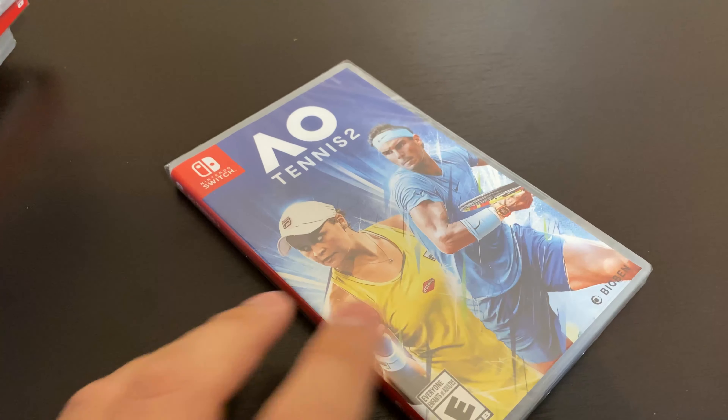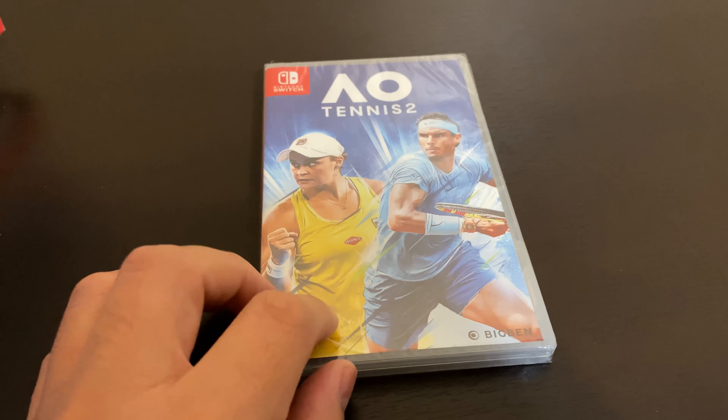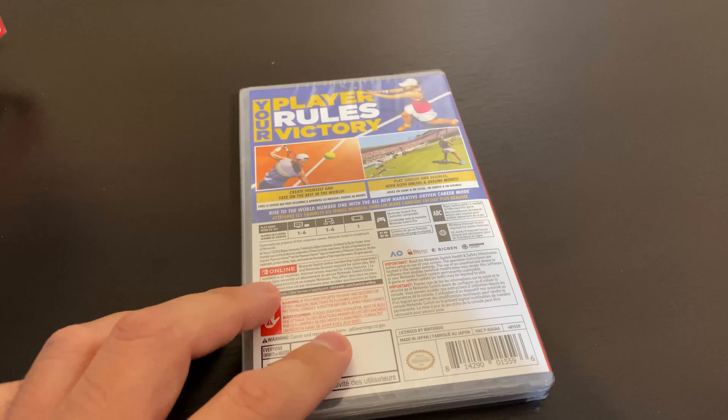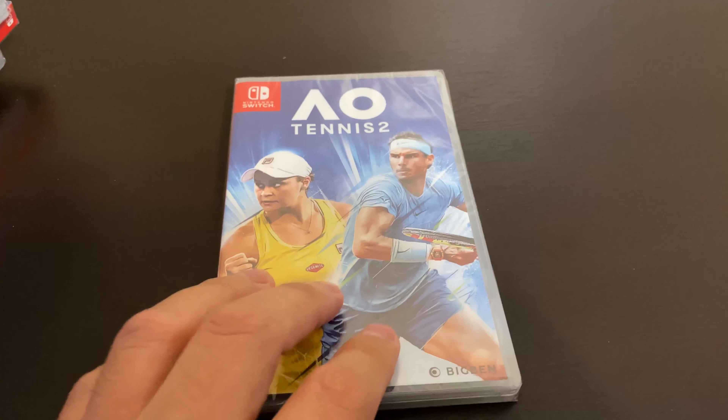Next, I got AO Tennis. I think this was on sale for like $5 on GameStop. I think paying anything more than $10 for a sports game is just too much, so $5 was the sweet spot for this.